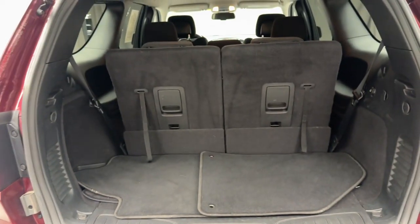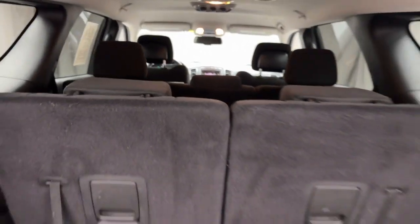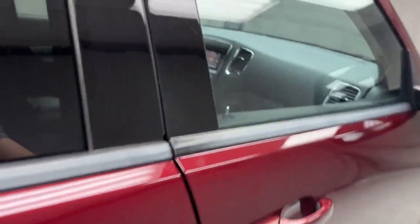These are just some of the great options this vehicle comes with: keyless entry, all-wheel drive, V6 cylinder engine, fog lamps, keyless start, heated mirrors.